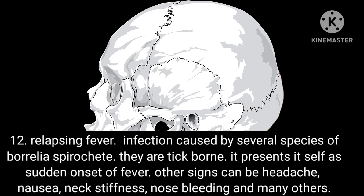Condition 12: Relapsing fever. An infection caused by several species of Borrelia spirochete, which are tick-borne. It presents as sudden onset of fever. Other signs can include headache, nausea, neck stiffness and nosebleeds, among others.